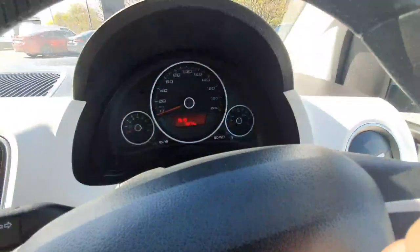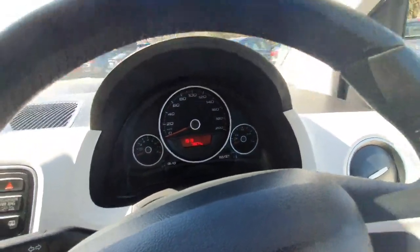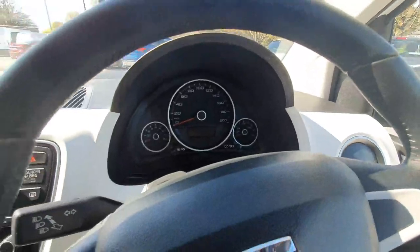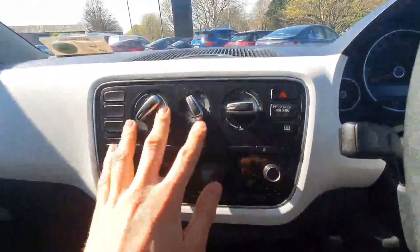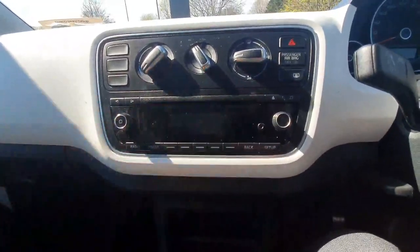There are only 72,000 kilometers on the clock, so very low mileage. Moving over, you've got your entertainment system, your cooling system, and a CD player as standard.